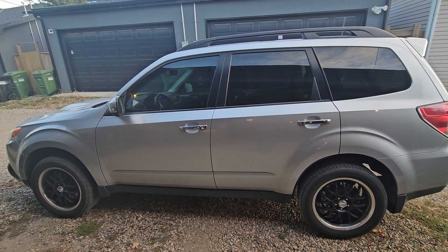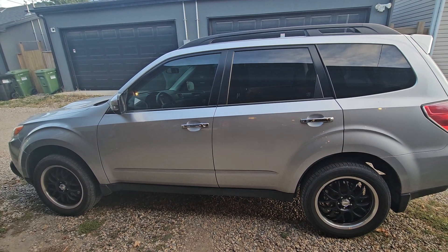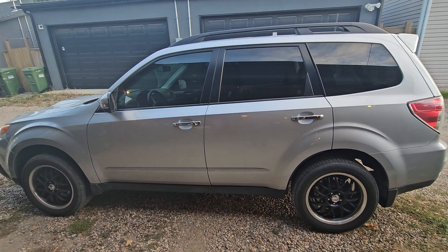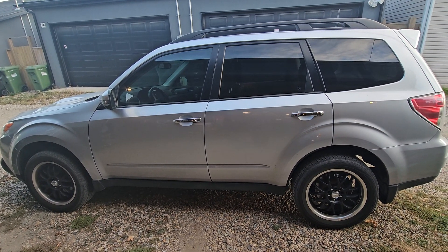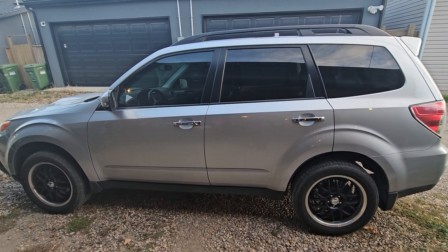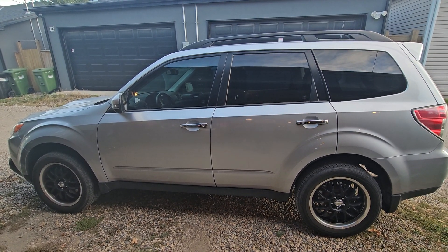Having tinted the front windows, I just can't tell you how much less glare there is when you're driving, especially in the mornings driving to work. It's just way less sunny in your eyes. You still probably wear sunglasses for the sun coming in the front window, but just the lack of sun coming in the side windows is quite nice.